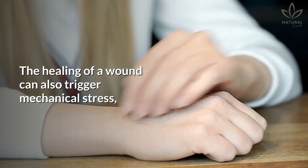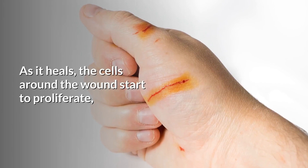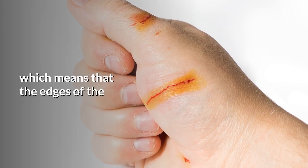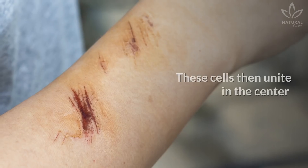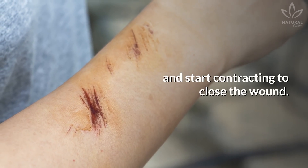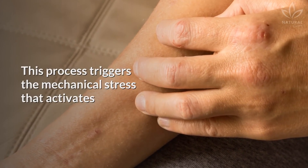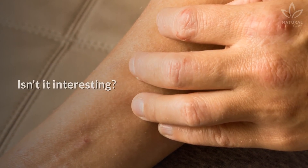The healing of a wound can also trigger mechanical stress, which will activate the itching response. As it heals, the cells around the wound start to proliferate, which means that the edges of the wound grow and start moving inside towards its base. These cells then unite in the center and start contracting to close the wound. This process triggers the mechanical stress that activates the itching nerves and makes you want to scratch that area.